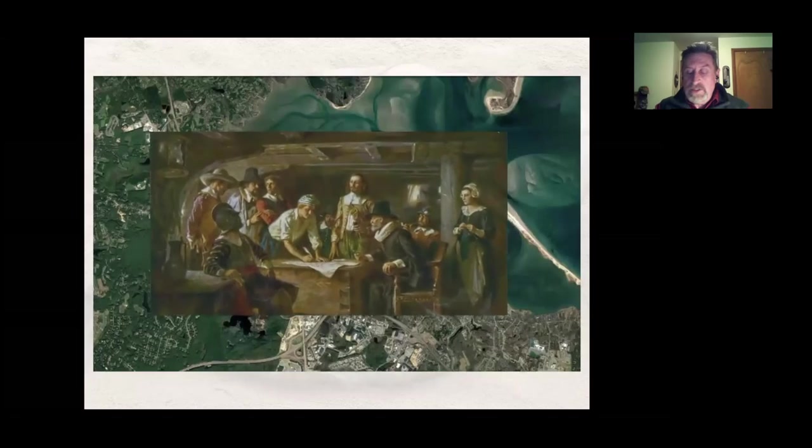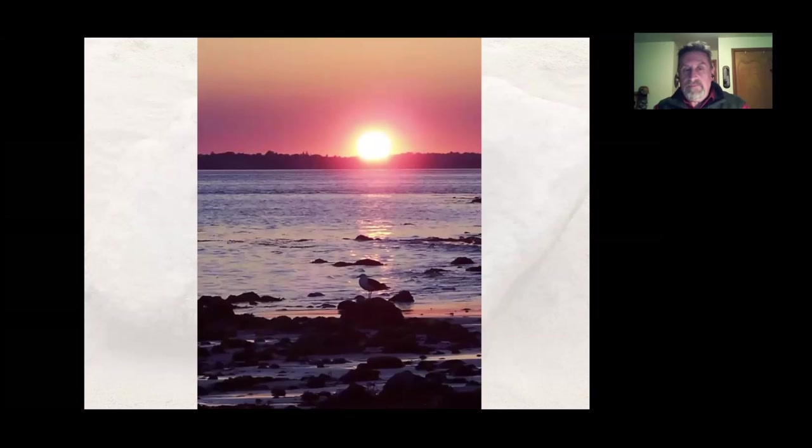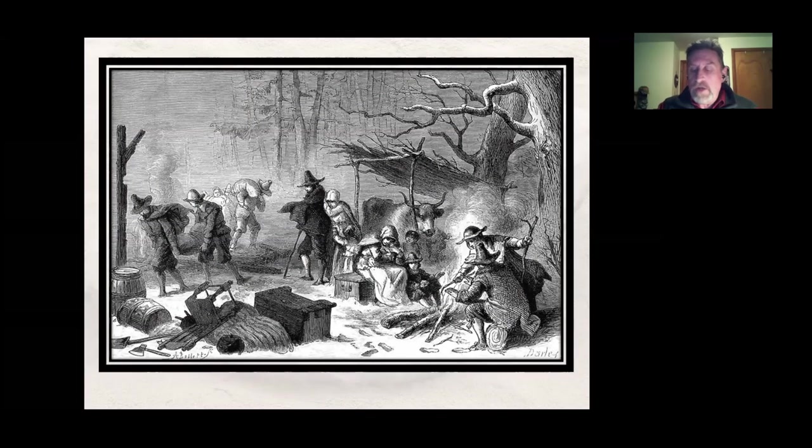This was a pretty good spot to settle — high ground, you could see enemies coming from miles around, fresh water streams, a good harbor, and the land was all cleared and ready to go. This is where they decided to stay.